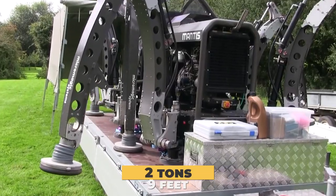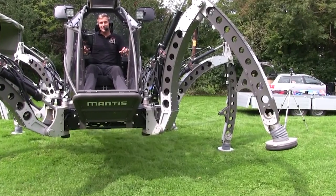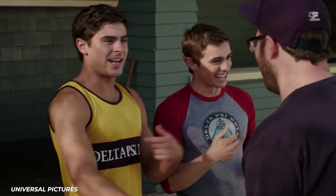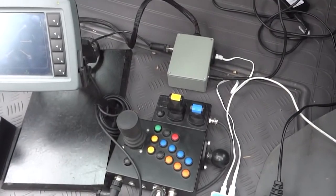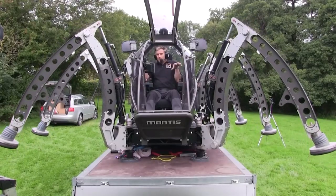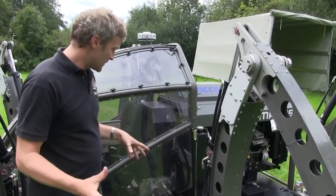At just over two tons, and standing nine feet tall, it's the tallest operational hexapod in existence, so you can tell your neighbor that's been bragging about their hexapod that there's a bigger one. Two joysticks and 28 buttons give the robot 18 points of movement, which is powered by a 50-horsepower, 2.2-liter diesel engine.